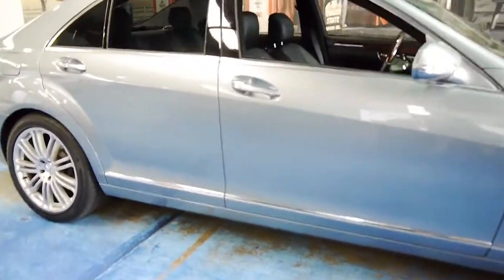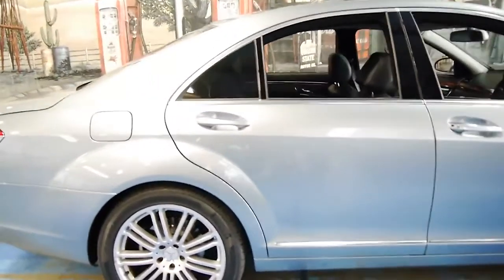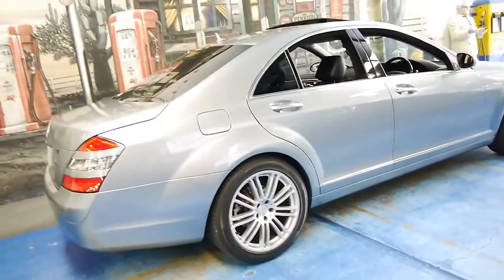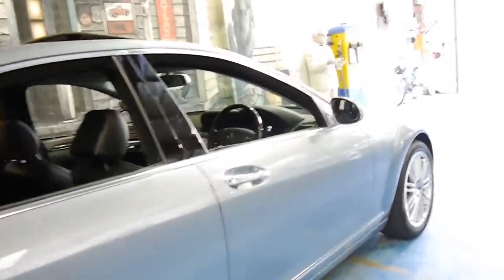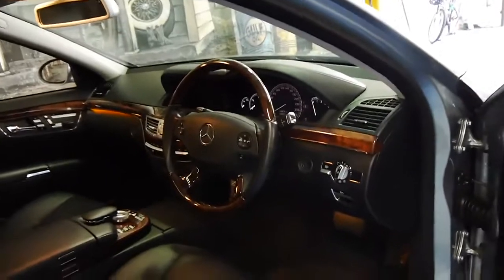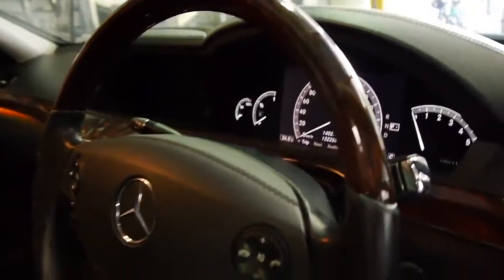If you have been looking for a Mercedes-Benz S-Class, especially if you've been looking for a 221 from 2006 onwards, this is a car you should come and have a look at. It's just an absolutely lovely, clean, genuine example of a 221 Series. It has logbooks and two remote keys.